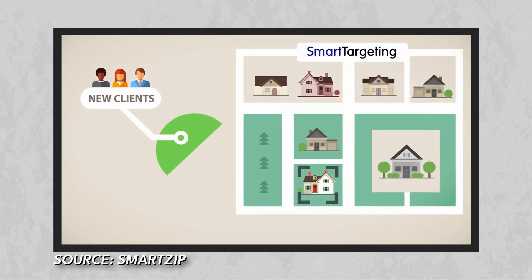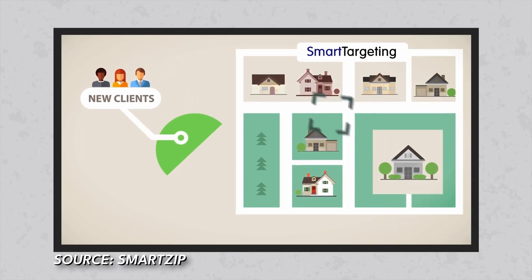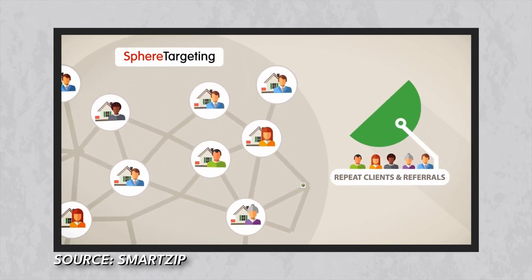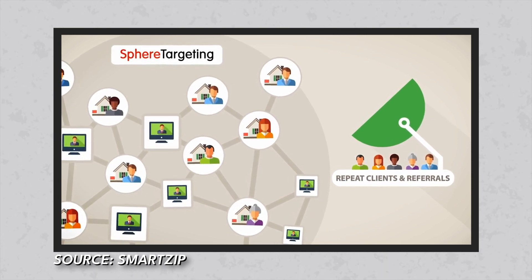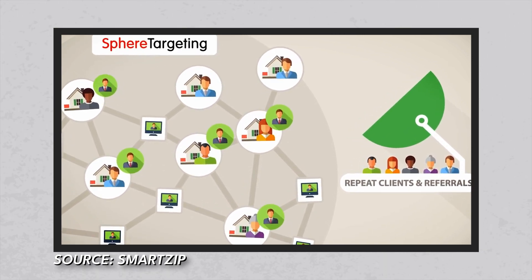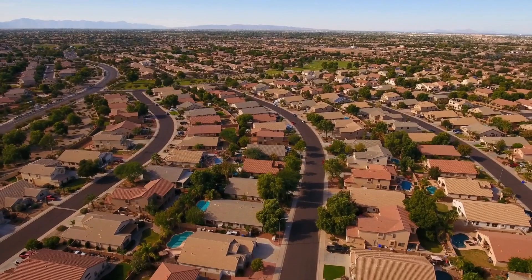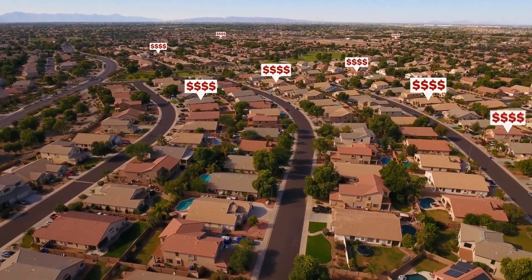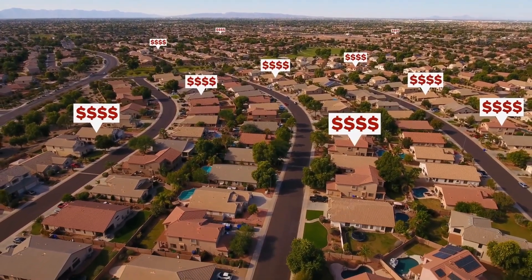SmartZip, with their predictive analytics, can point out exactly the high-priority sellers — the people who are most likely to be selling their house in the next 90 days. So number one, you're getting enough mailing pieces out, but number two, to the right people at the right time. You don't have to send 5,000, 10,000, or 15,000 mailers to get predictive results, especially if you want consistent closings. You can just send to the group of people that SmartZip has identified as the most likely individuals to sell.